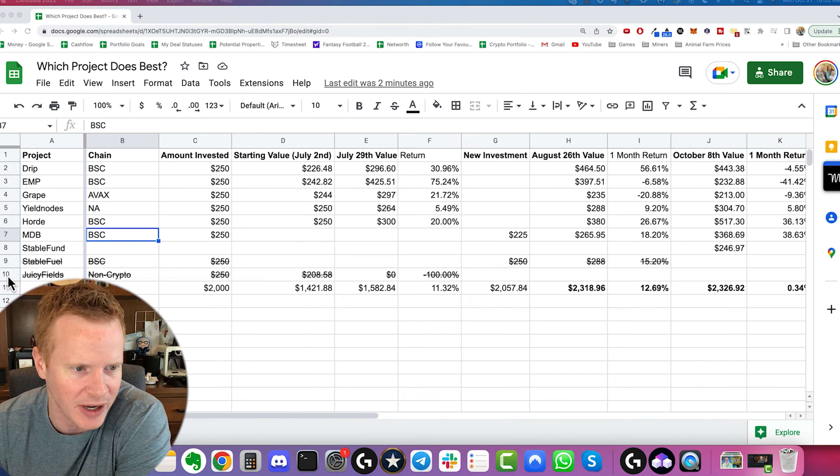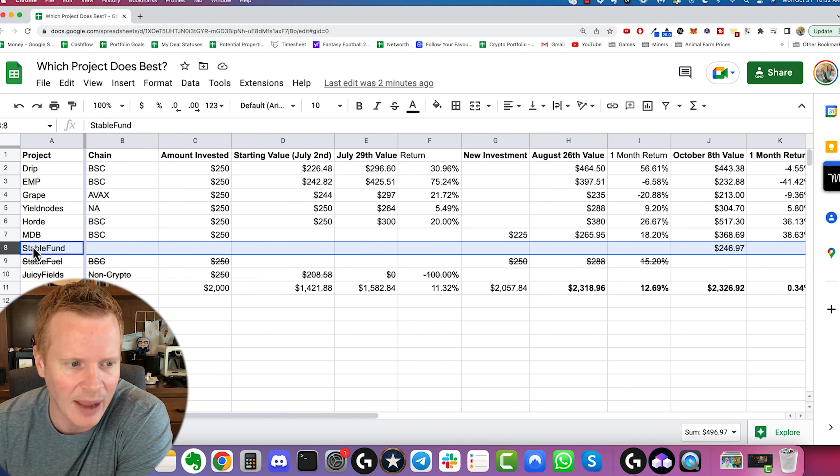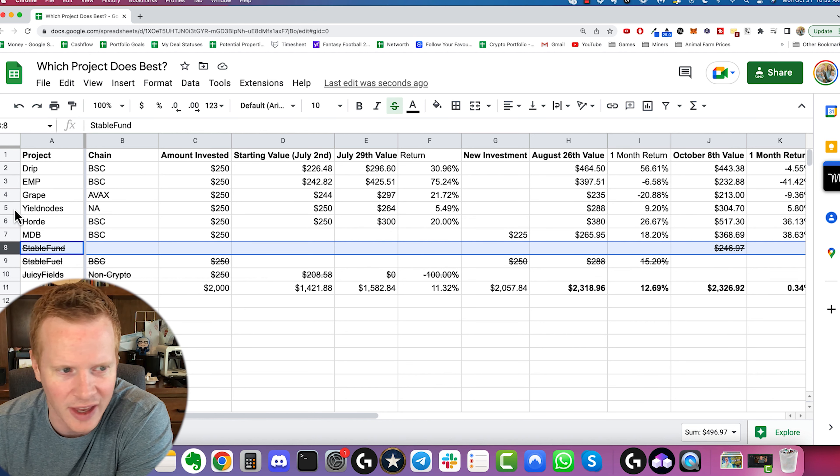As I like to do, let's start with the losers. We already had Juicy Fields and Stable Fuel that we took off. We're going to go ahead and just take Stable Fund off of there, even though I think I can get a refund. It's just too complicated with the refund and moving to a new version, so I'm just going to call that a loss.